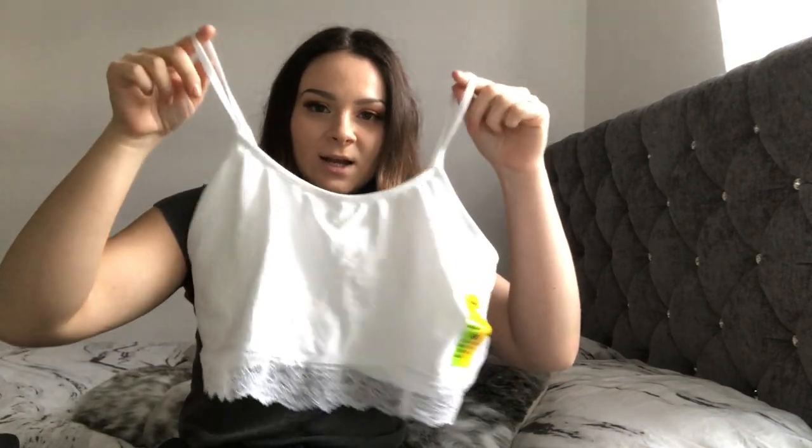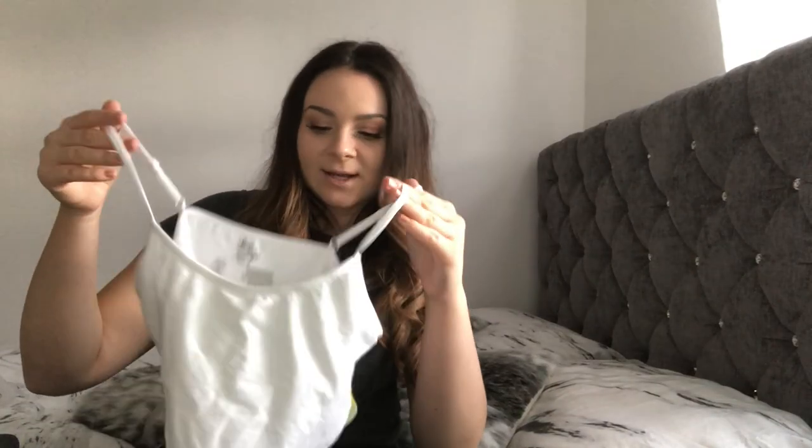The next thing is a crop top in white. It has lace going along the bottom and this was two pounds fifty. I picked this up in a size medium, which is 12 to 14, as they didn't have any smaller sizes. I found this top in the downstairs department where the pajamas are, but I'm pretty sure you can wear it as a normal top. I really like the fact that it has material underneath.